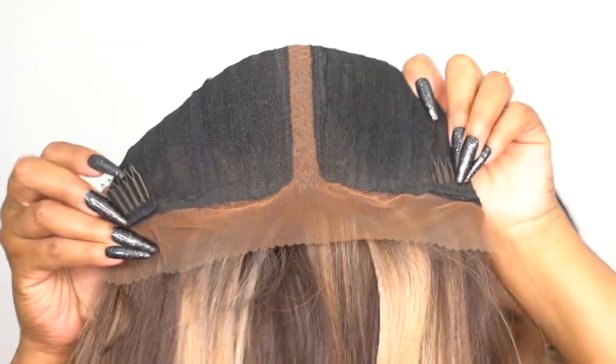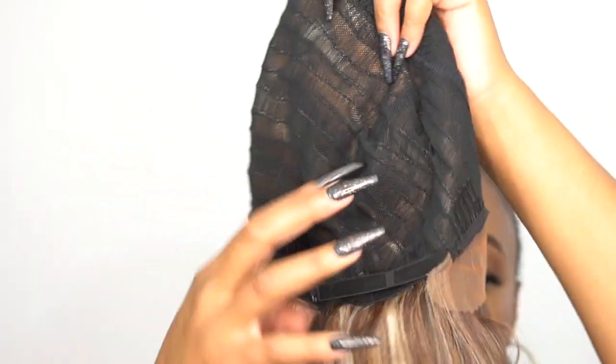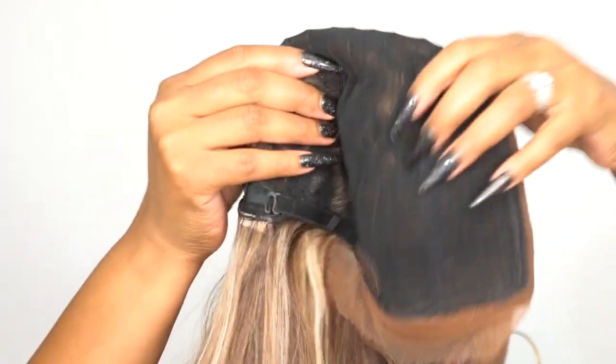I have some complaints, but before I get into that, let me cover the cap construction. You get one of those Medifresh caps — two combs up front, one at the back, adjustable straps, stretchable mesh net material cap, and it's an antibacterial Medifresh cap. It is heat safe as well. It doesn't say up to how much, but you can definitely add heat to it.